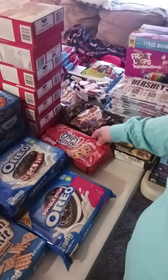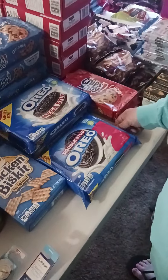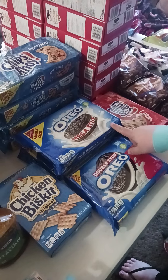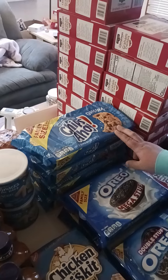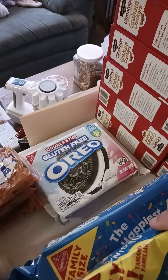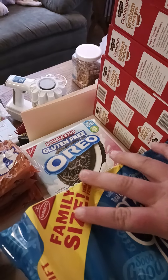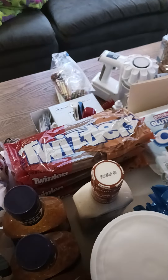We got one thing of Chips Ahoy Chewy, one package of Double Stuff Oreos, two packs of Mega Stuff Oreos, four packs of Chips Ahoy Original, and then we got one thing of Gluten-free Double Stuff Oreos, which I'll probably take to work — I have a resident who is gluten-free.